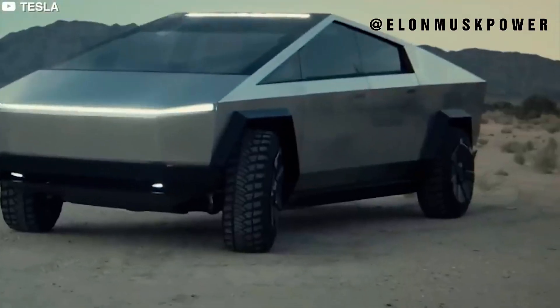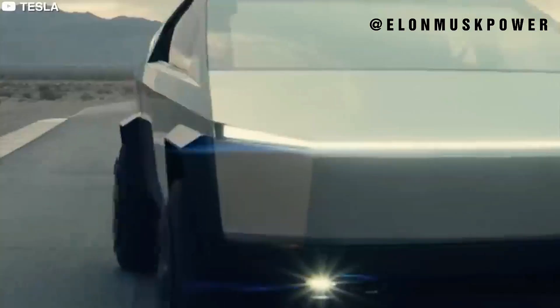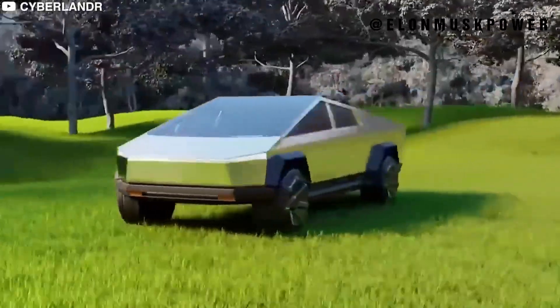If you're as excited about the Cybertruck as we are, remember to like, share, and subscribe for more content that delves into the heart of technological innovation. Your support fuels our passion for exploring the cutting edge of technology.